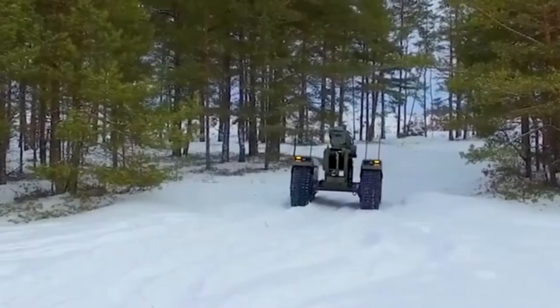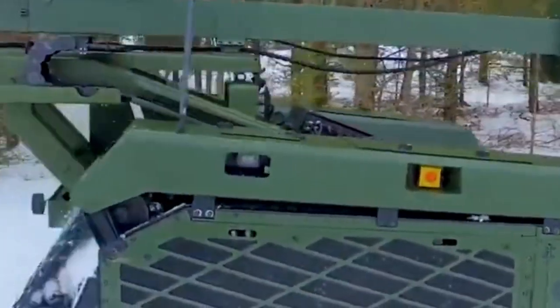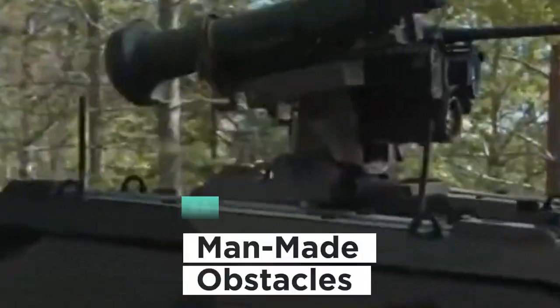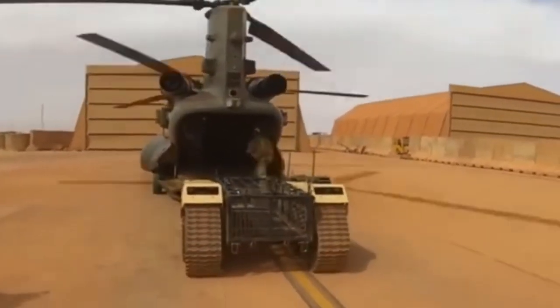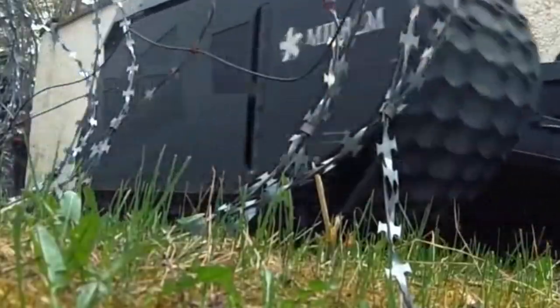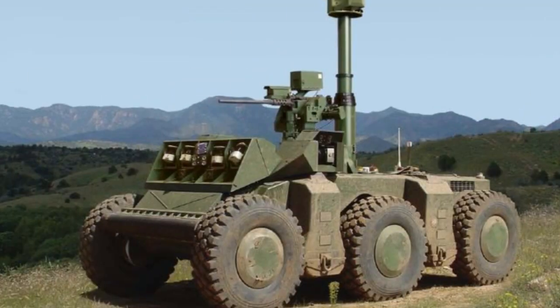Crusher's future is incredibly promising. Envision autonomous navigation across extreme terrains, seamlessly overcoming ditches, rock barriers, and man-made obstacles. With the ability to silently operate on battery power, Crusher is a formidable force — and yes, it can even carry weapons, potentially becoming a formidable combat asset.